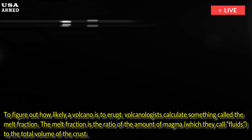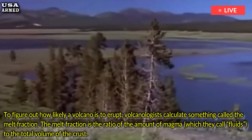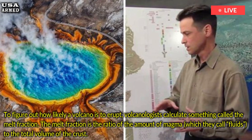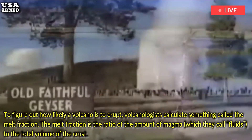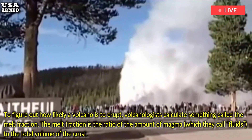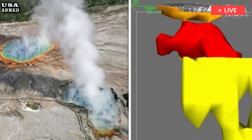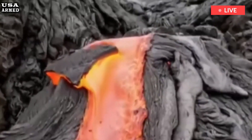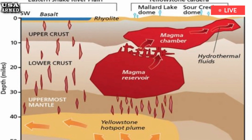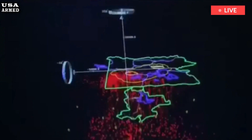To figure out how likely a volcano is to erupt, volcanologists calculate something called the melt fraction. The melt fraction is the ratio of the amount of magma, which they call fluids, to the total volume of the crust. Think of the earth as a sponge, Bennington said, but it's not water that fills the holes and crevices — it's molten rock. In volcanically active areas, there is a higher proportion of magma than earth. The higher the proportion of magma, the more likely an eruption is to occur in that area.